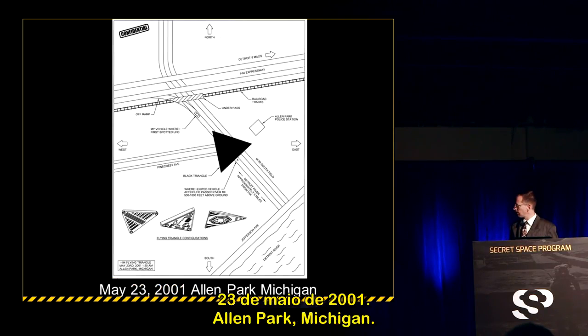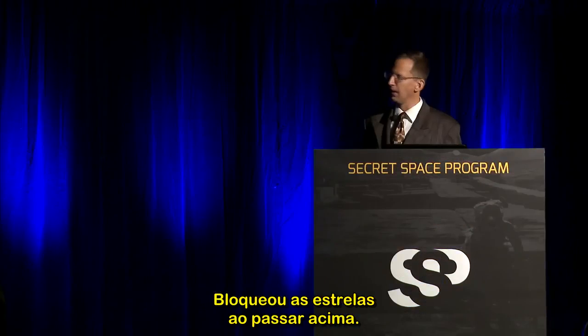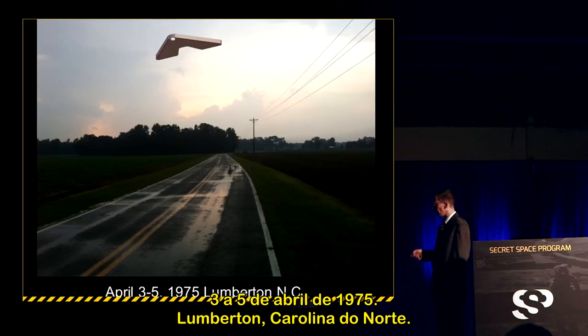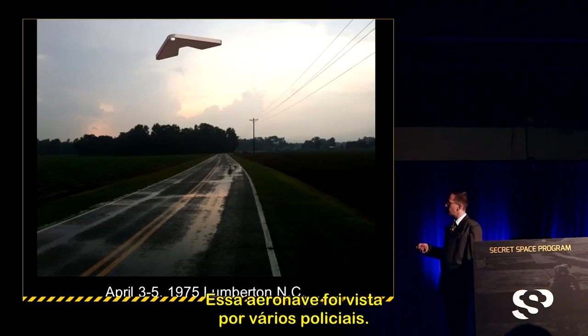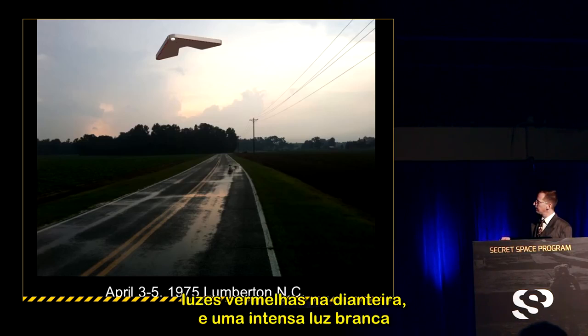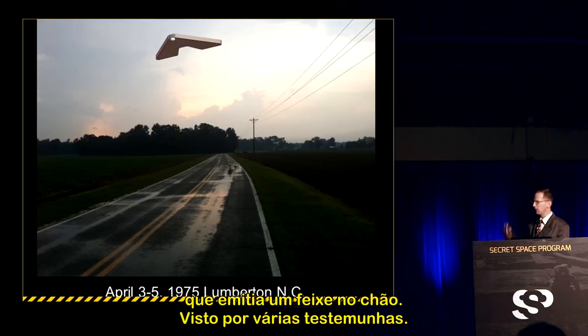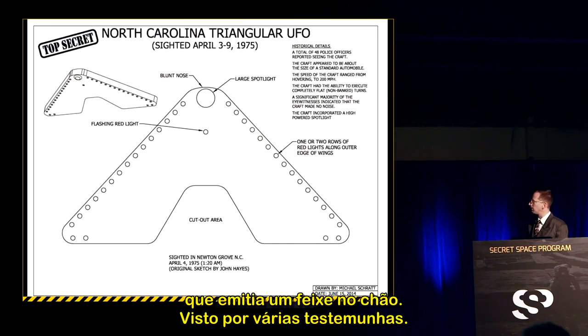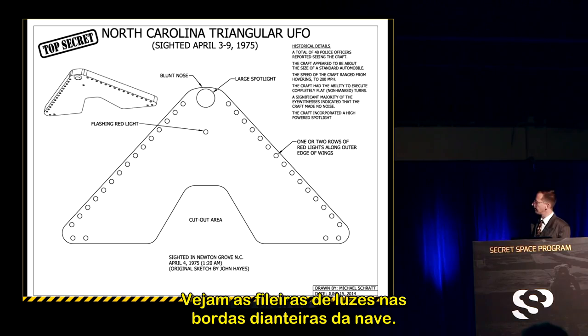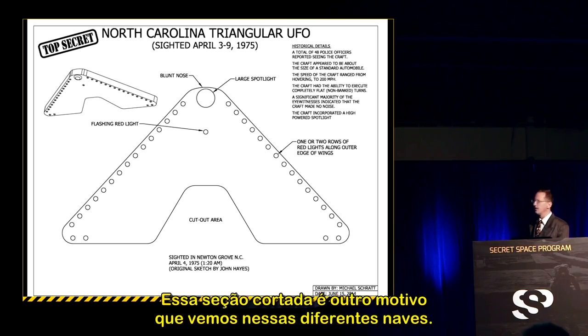May 23, 2001, Allen Park, Michigan: a gentleman saw this craft fly over his taxi, blocking out the stars. April 3-5, 1975, Lumberton, North Carolina: seen by multiple police officers. It had a cutout notch section in the back of the triangle, red lights along the leading section, and a high-intensity white light beaming down onto the ground. The isometric cutaway drawing shows a row of lights on the leading edge — the cutout section is a recurring motif seen throughout multiple craft.